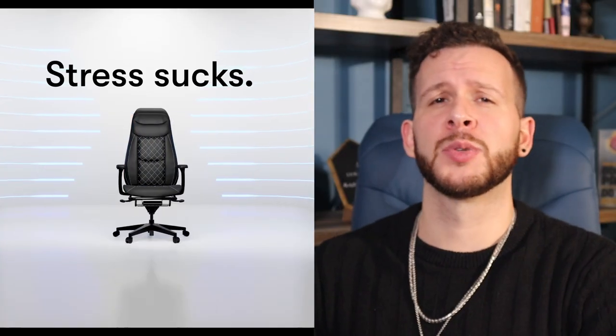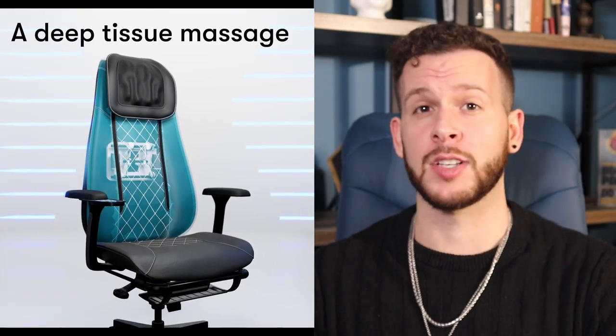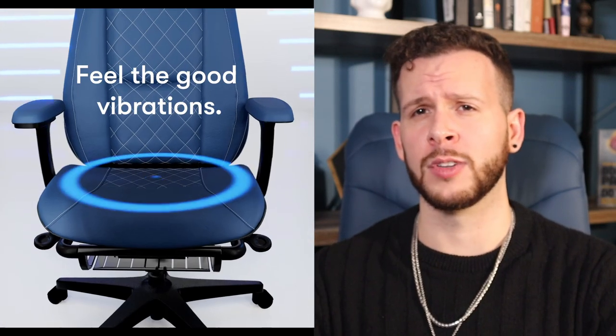What's going on guys? In today's chill chair review, we're going to be taking a look at a brand new massaging office chair, which I'm sitting in right now, which claims to reduce stress and tension throughout the body. This is going to increase focus, productivity, and mental health as a whole. And if these claims are true, this chair could be a game changer for work from home professionals around the world.